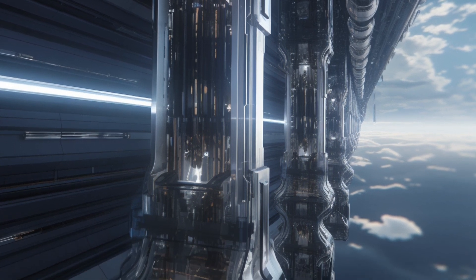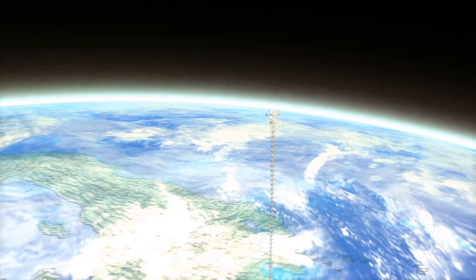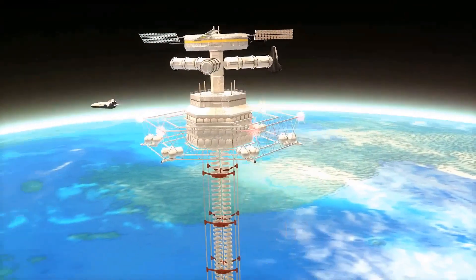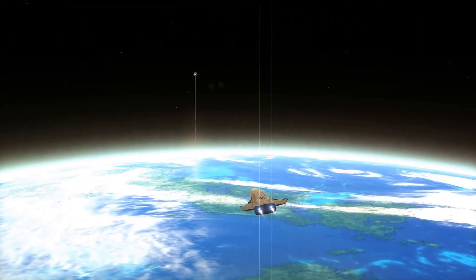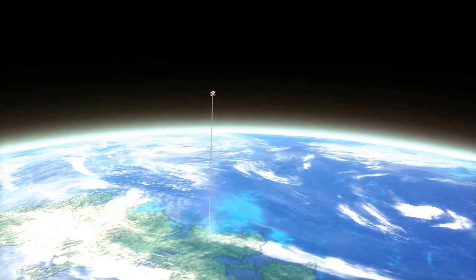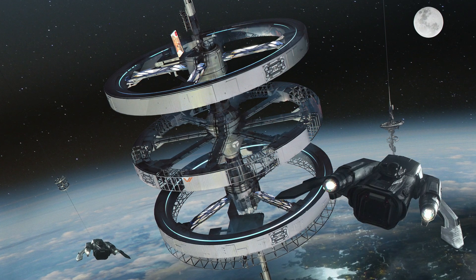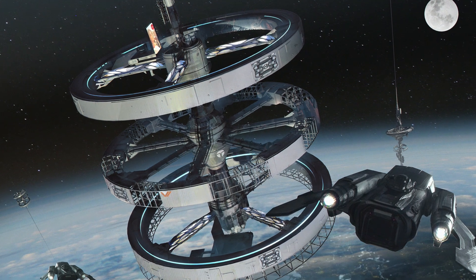Step five: equip the core. The trunk houses various utilities and infrastructure, from electricity to communications, and even accommodates specialized cars for moving fresh water and sewage. Step six: build the stops. Hotels start to appear at 100 miles up, allowing traffic to pass through and cars to move up the core to the next destination. As we ascend, the weight of these structures decreases, thanks to the diminishing gravitational pull.